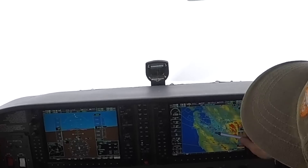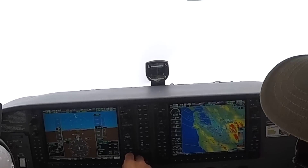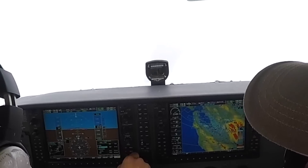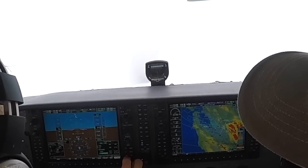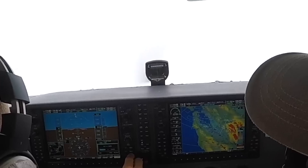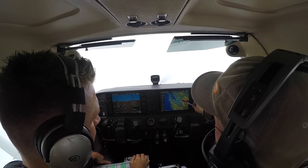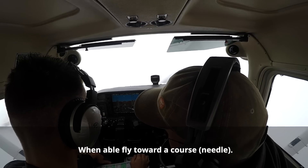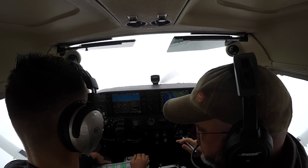He definitely cut the corner for us. Let's activate this leg — flight plan, get the cursor down to CINAL and select menu, activate leg, enter. Now notice this line's pink. You're flying toward a needle — that's always important. This is your main navigation. Everything else you have is for situational awareness.